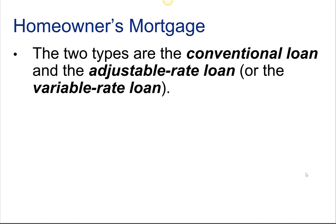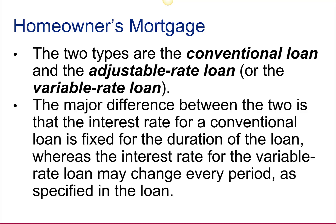There are two types of mortgages: a conventional loan and an adjustable rate, also called a variable rate loan. The major difference between the two is the interest rate for a conventional loan is fixed for the duration of the loan, whereas the interest rate for the variable rate loan may change every period as specified in the loan.